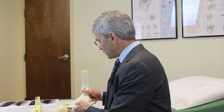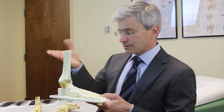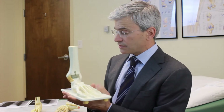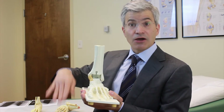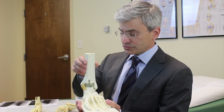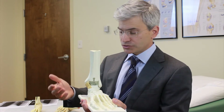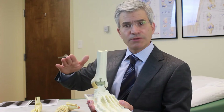Here is a model of what an ankle replacement would look like. This is a plastic model of an ankle joint. The ankle joint, of course, is the joint that provides up and down motion of the foot — essentially allowing you to bring your foot up and down. In a patient with ankle arthritis, that motion is very limited and painful.